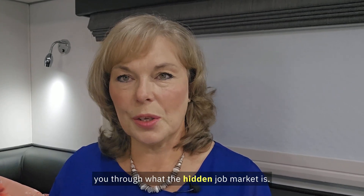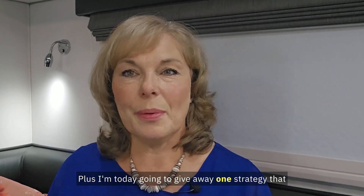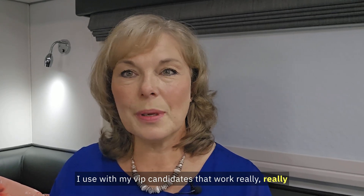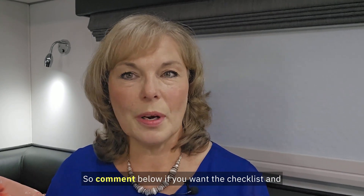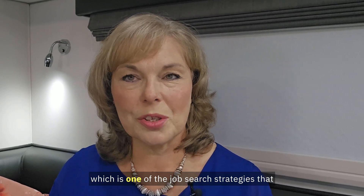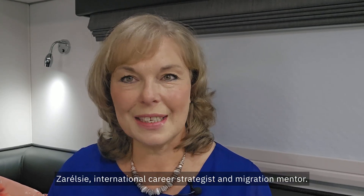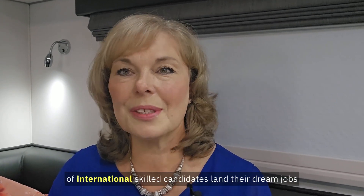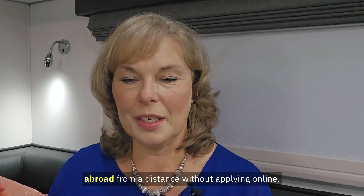In this quick video I'm going to take you through what the hidden job market is, plus I'm going to give away one strategy that I use with my VIP candidates that works really well in the hidden job market. Comment below if you want the checklist and the full training video for the direct approach method. If you don't know who I am, I'm Sarel Cilliers, international career strategist and migration mentor. During the last decade I've helped hundreds of international skilled candidates land their dream jobs abroad from a distance without applying online.